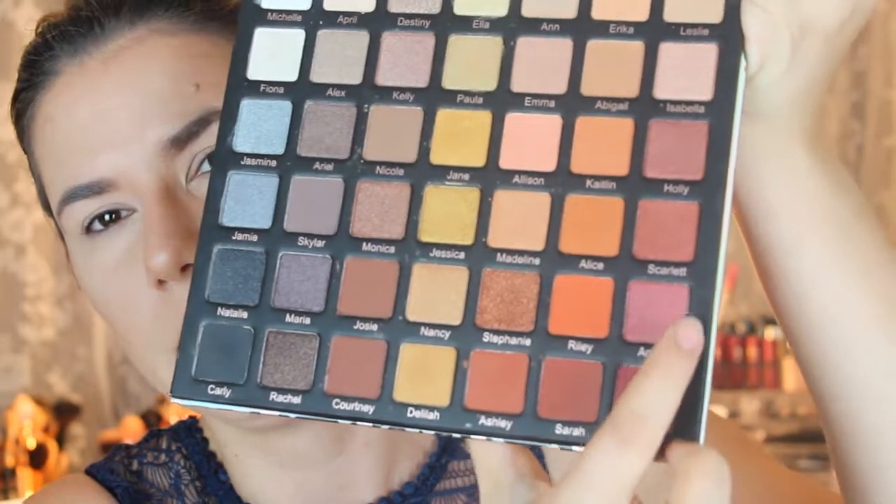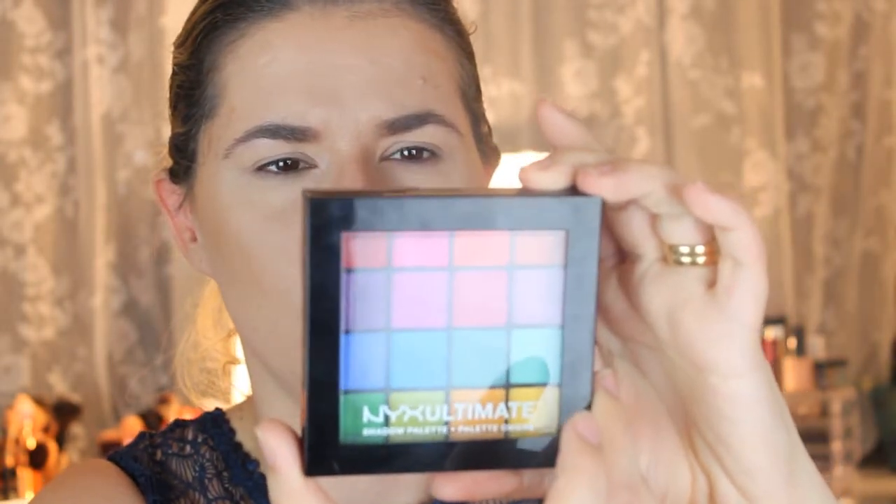For this look I'm going to use two eyeshadow palettes: the Violet Voss Ride or Die palette, because it has some shades that I really need, and also my new palette from NYX — the Ultimate number four Brights Luminous palette. I'm also going to use my new brushes from Paris Berlin. I already have my primer on my eyelids, and I'm going to use some tape as well.